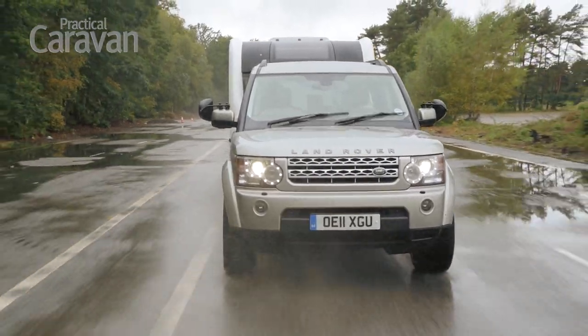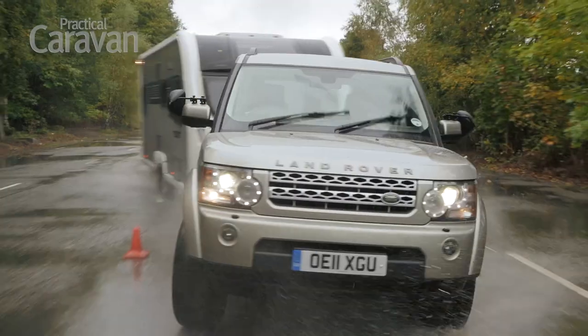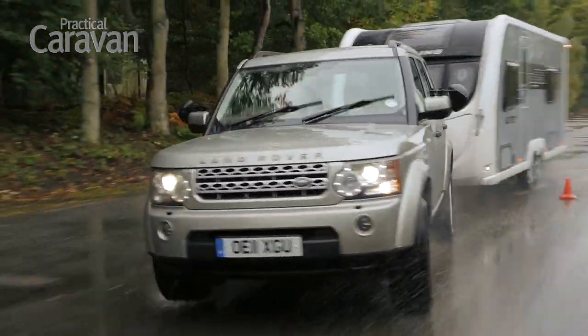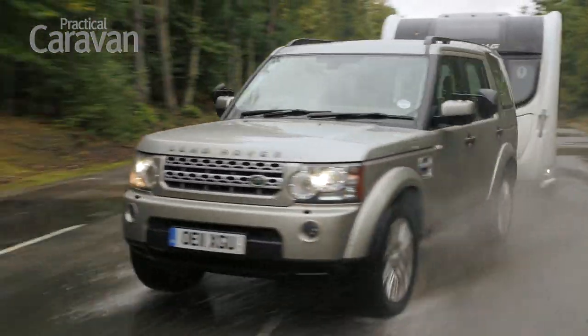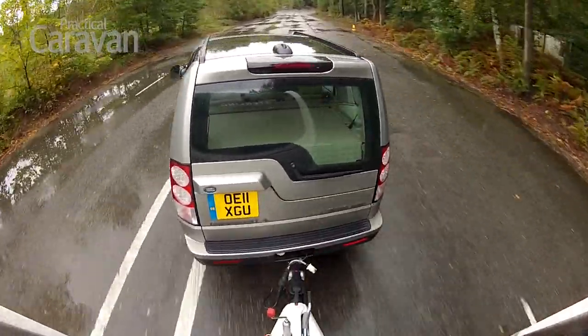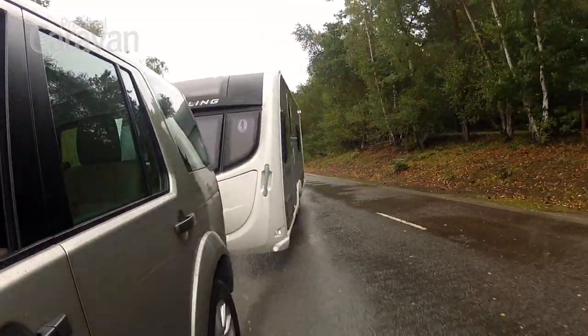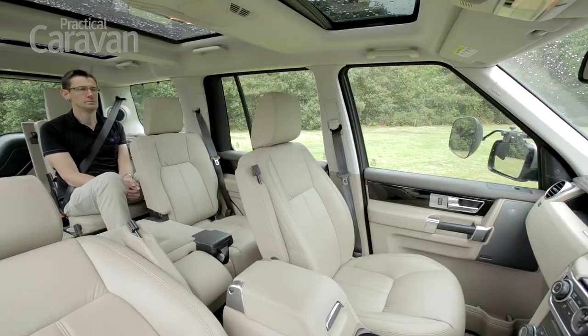If you need to swerve in an emergency, the Discovery is remarkably responsive for a car weighing some two and a half tonnes. Although it can't match the poise of the latest Mercedes M-Class, the Land Rover puts the caravan firmly in its place. Passengers might not thank you for throwing them about, but otherwise we can't see them complaining. Even those in the third row have reasonable head and leg room, something you can't say about too many seven seaters.